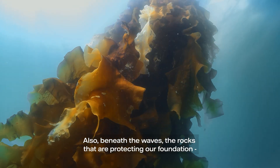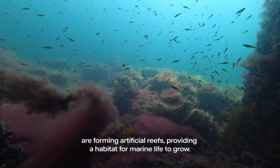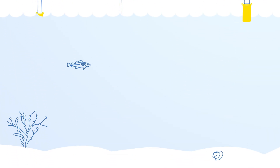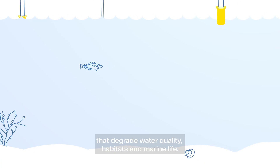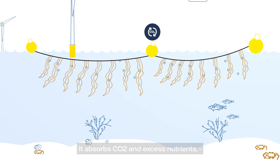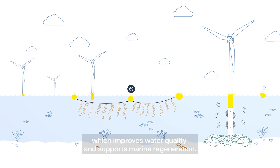Also, beneath the waves, the rocks that are protecting our foundation are forming artificial reefs, providing a habitat for marine life to grow. The marine environment is under growing pressure from human activities that degrade water quality, habitats and marine life. So cultivating seaweed in these waters offers measurable benefits — it absorbs CO2 and excess nutrients, which improves water quality and supports marine regeneration.